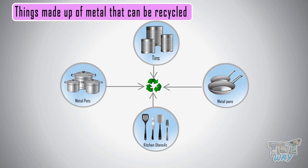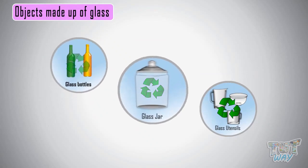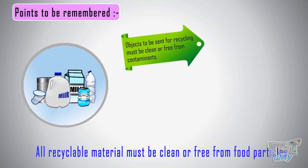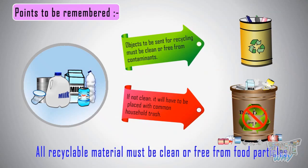Now let's see some objects made up of glass that can be recycled. All glass bottles, jars, and utensils can be recycled. Remember, all recyclable material must be clean or free from food particles. If you are unable to clean the items before giving them for recycling, they will have to be placed with the common household trash that can't be recycled.